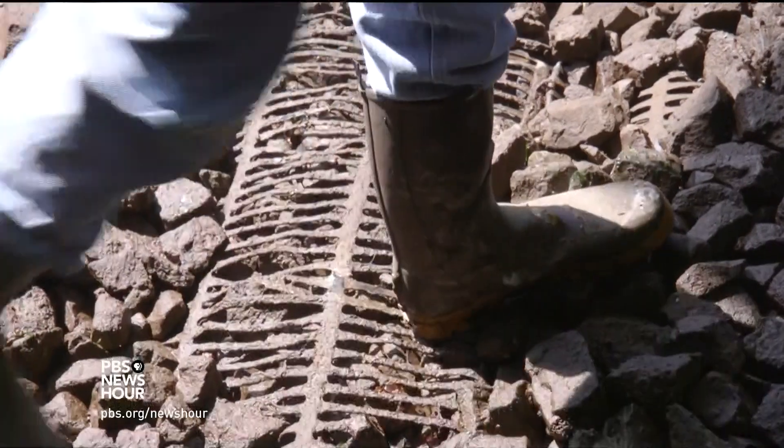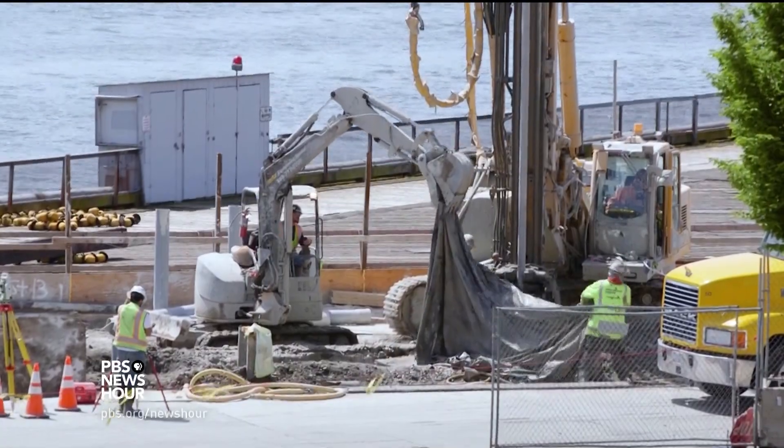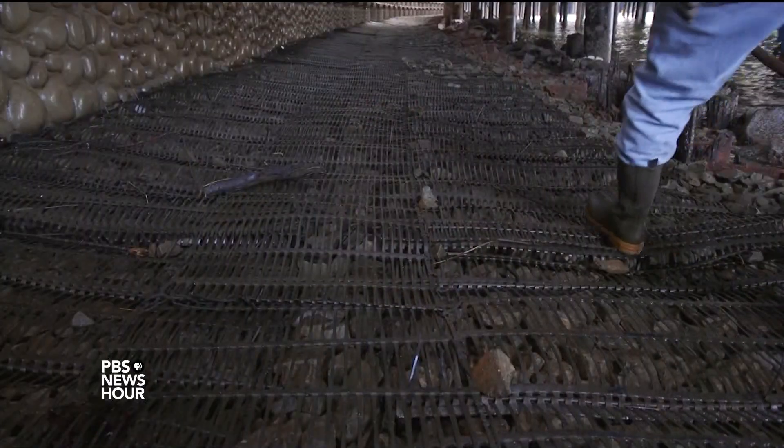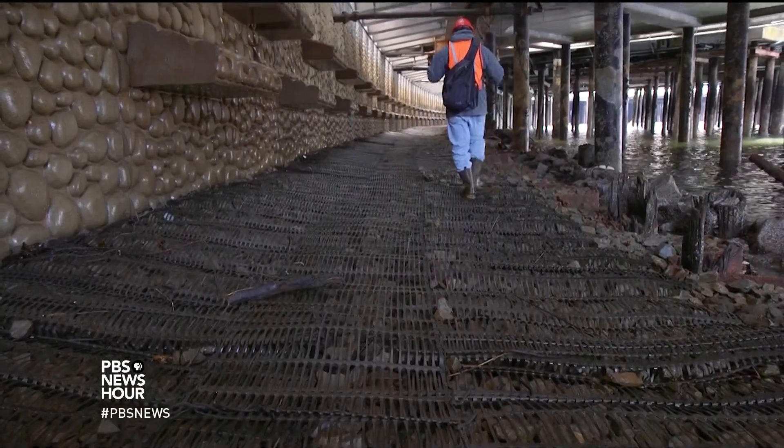Most seawalls are still built like Seattle's was back in the 1930s, and construction is expected to increase. There's going to be much more need for coastal infrastructure and a lot more thinking about how we can best create habitat for organisms that we're removing it from.